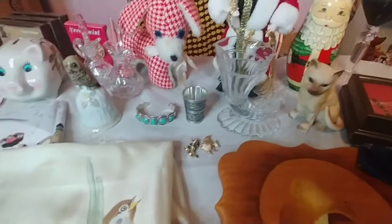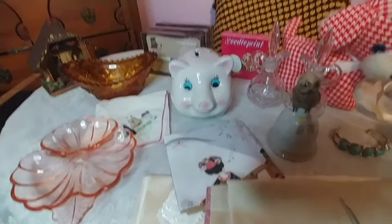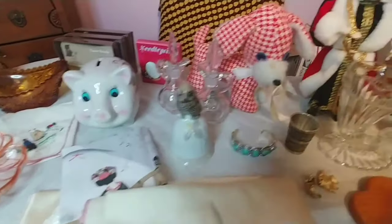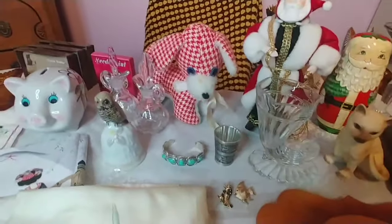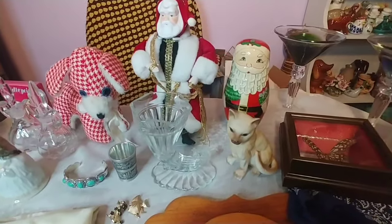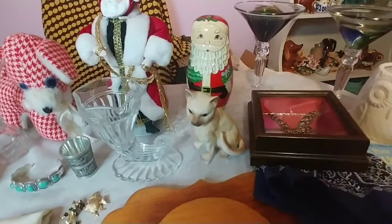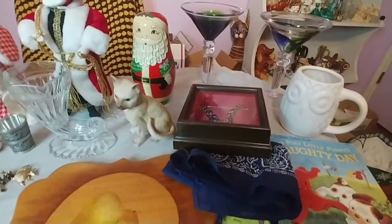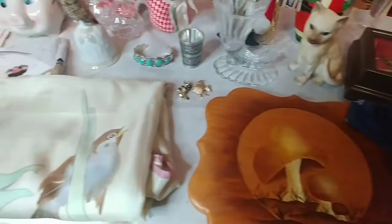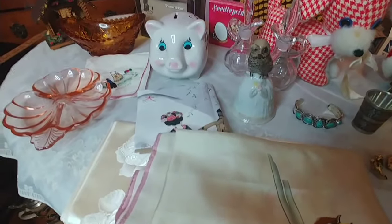Hello friends and hello vintage lovers. Welcome to my channel — welcome back if you're already a subscriber, and if you just stumbled upon my channel, go ahead and subscribe if you like what you see in this video. This is yet another haul video; I had a request to do this one today. Most of these items are from estate sales but a few are from Goodwill, and I will let you know as I go over each item.